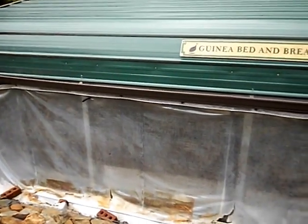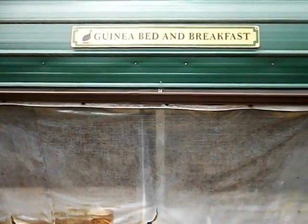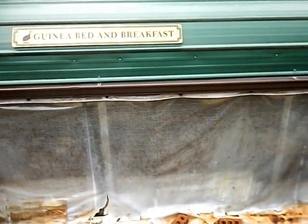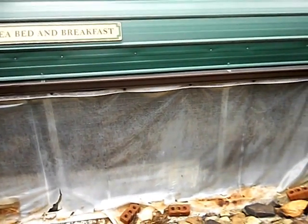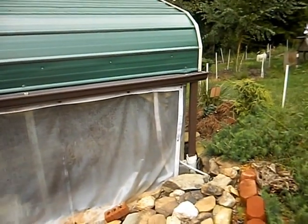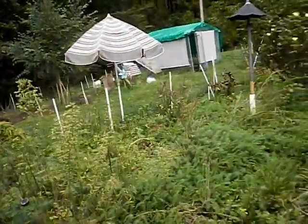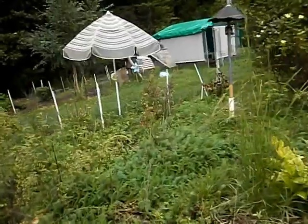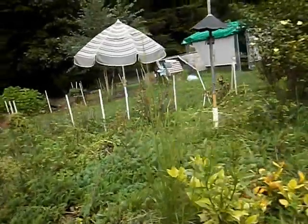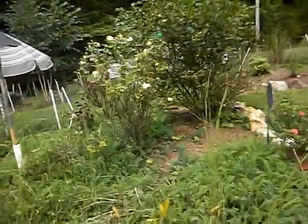This is the guinea bed and breakfast. This is where they sleep at night and sit on the roost. They have heaters in there, they have fans in there, they have their food and water in there, and some decorations for me to see. And then we are going to see where they have their sunroom.